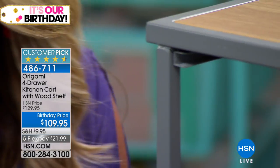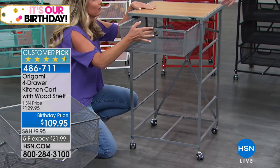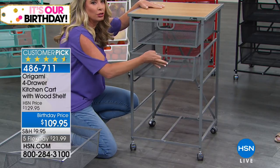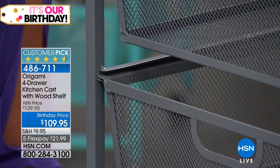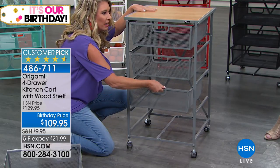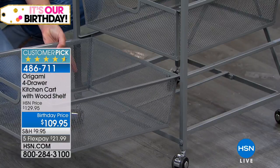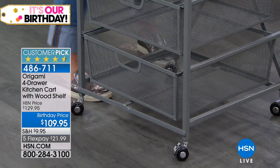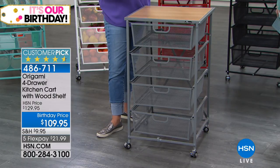Since all the doors are the same size, there's no guessing game — you just slide them in. The tracks get a lot of great reviews because there are no wheels to get off track. You line them up, push them in, and the handles on the front make them easy to grip, open, and close. The wheels don't come pre-attached, giving you the option of whether you want them on or not.